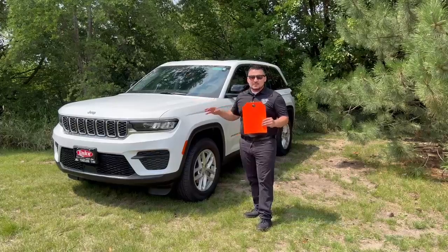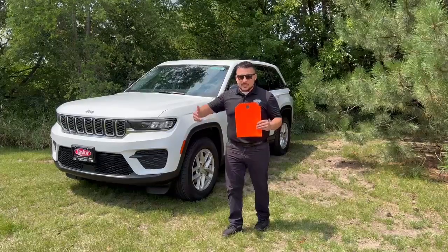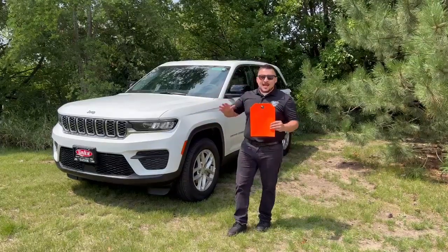Now this Laredo here has a lot of the options most people want. You're going to have that sunroof, the adaptive cruise control, blind spot monitoring, backup sensors, and lots, lots more.